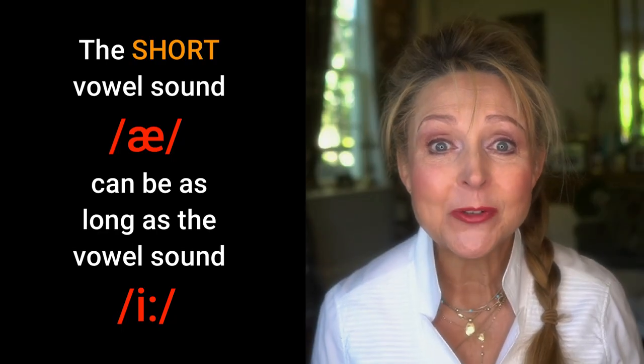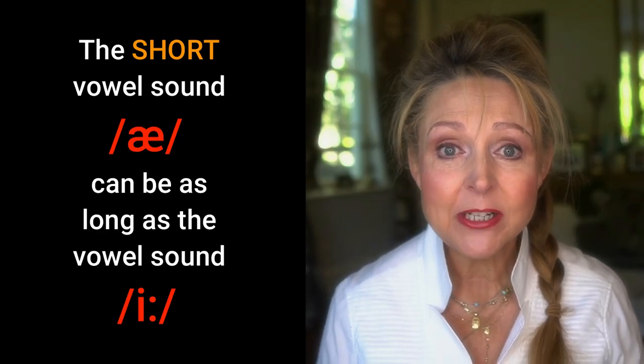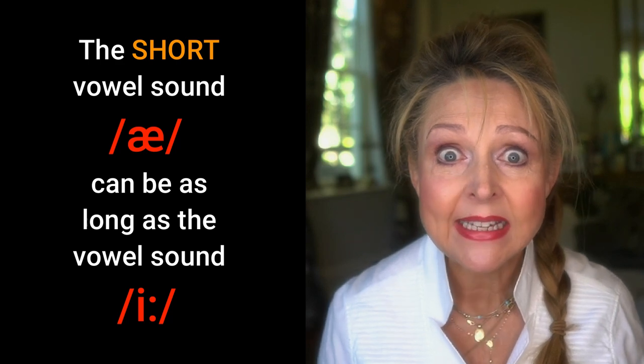Still with me? So you want to know the secret? Well, listen carefully. The short vowel sound A can actually be as long as the vowel sound E. But never fear, because it's so easy once you know how.